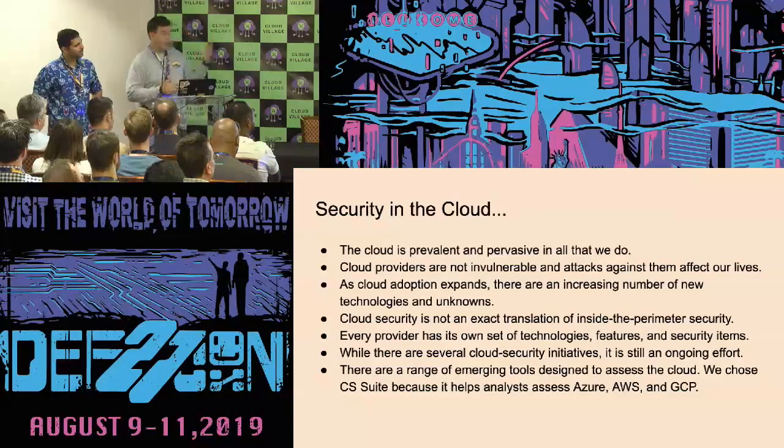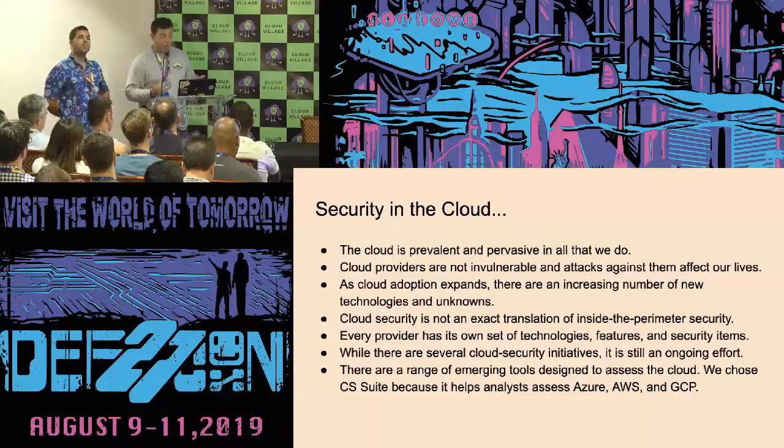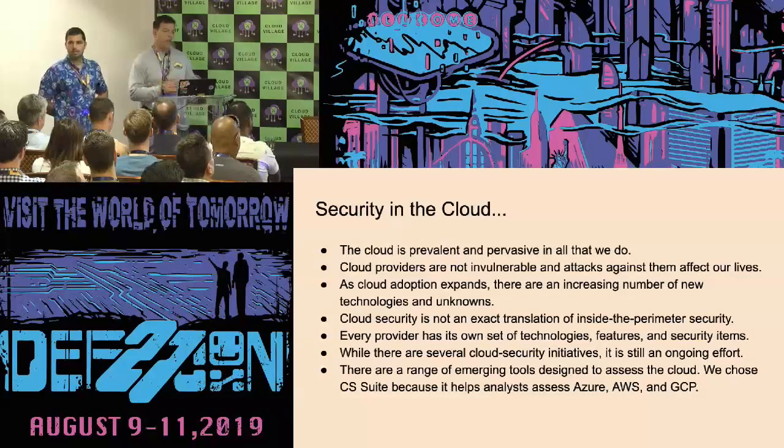The reason why we're looking at this is because the cloud has become prevalent. At times there's a blurry line when it comes to liability, because the cloud provider has its limits and many times we're not aware of it. Cloud adoption is expanding. Cloud security is not an exact translation of inside-the-perimeter security. Every provider has a set of technologies, features, and security items. And even though there are several cloud security initiatives, it's still an ongoing effort.